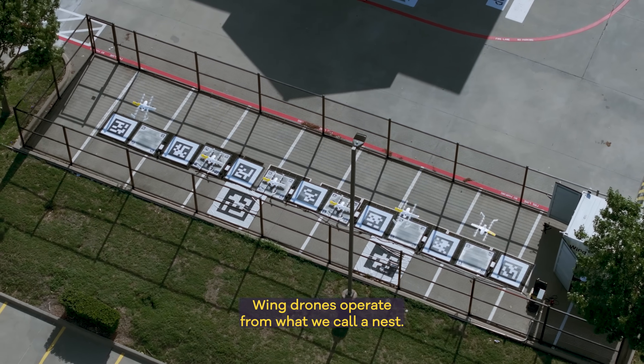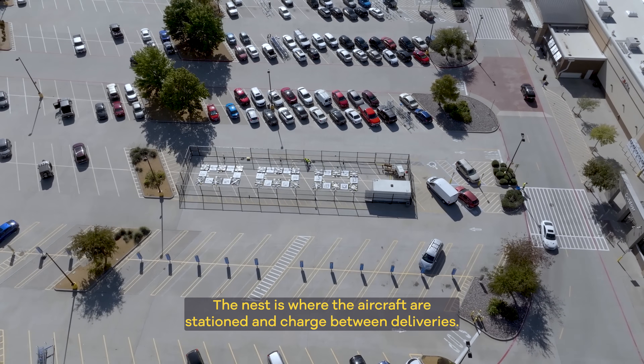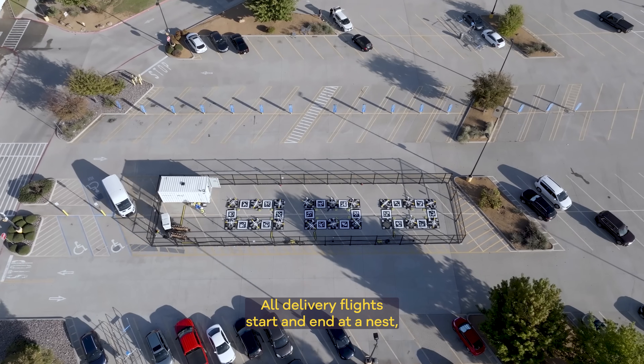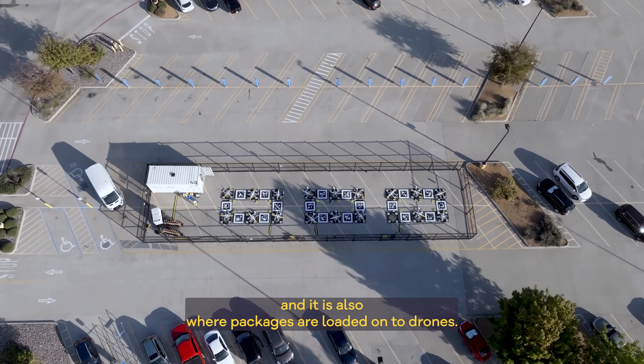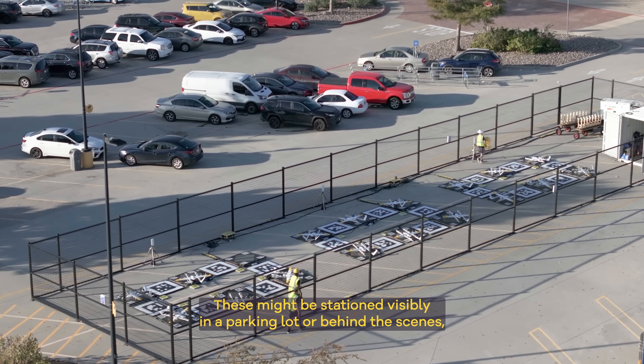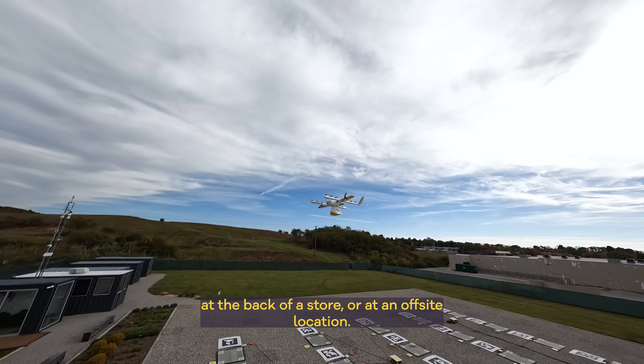Wing drones operate from what we call a nest. The nest is where the aircraft are stationed and charged between deliveries. All delivery flights start and end at nests, and it is also where packages are loaded onto drones. These might be stationed visibly in a parking lot, behind the scenes at the back of a store, or at an off-site location.